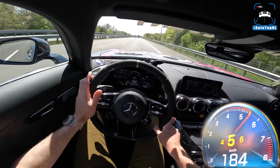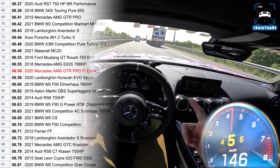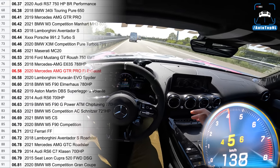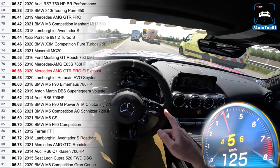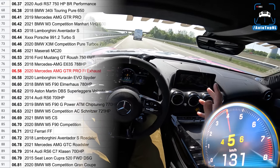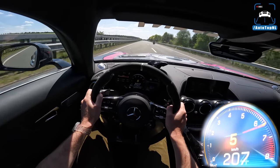We also measured this car from 100 to 200 km/h and did a 6.58-second run. Last time we drove it in November we probably had 102 fuel in there; we've got 98 in it right now and it's quite hot outside — 25 degrees — which would explain the difference of about two tenths.